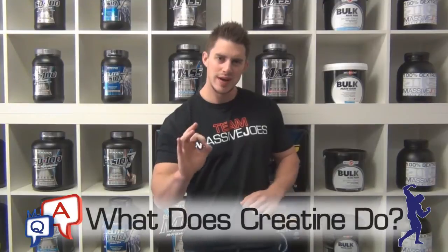Hey guys, what's going on? It's MJ's Q&A coming to you from massivejoes.com. This is part one in a three-part series on creatine. The question we're going to be addressing in this part is: what does creatine do?